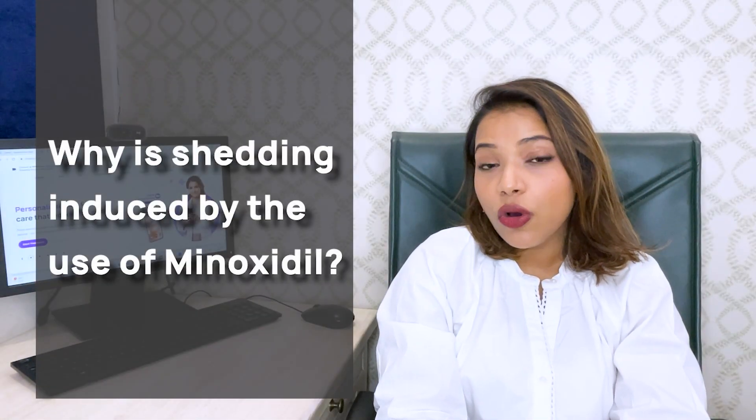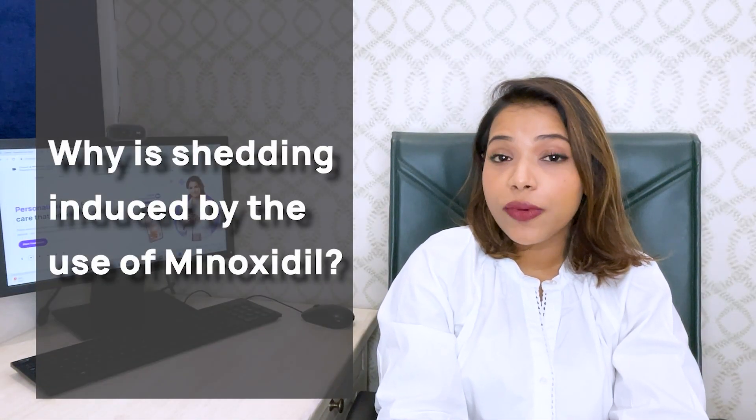Let's talk a little bit about shedding induced by minoxidil. Minoxidil leads the hair to get into an anagen phase — the growth phase — from its resting phase, which can be the catagen or the telogen phase. So when it rapidly moves from one phase to the other, there can be some amount of shedding that is observed.